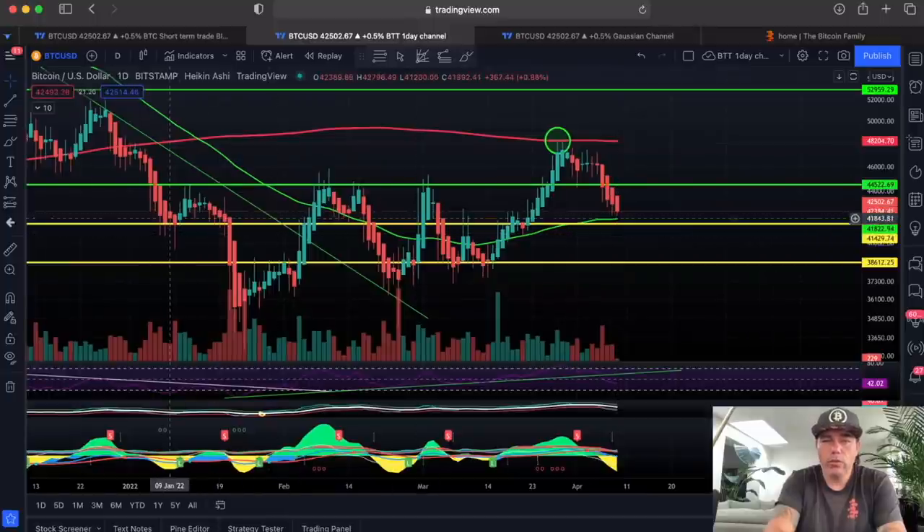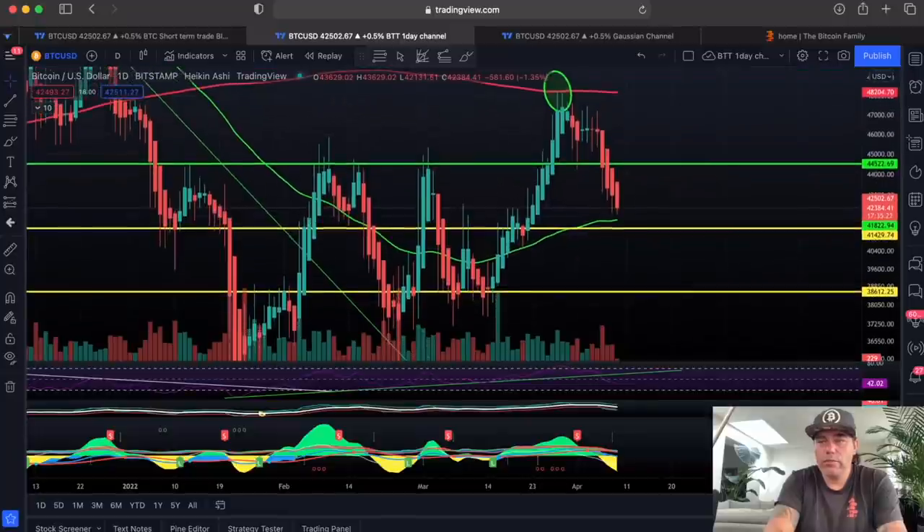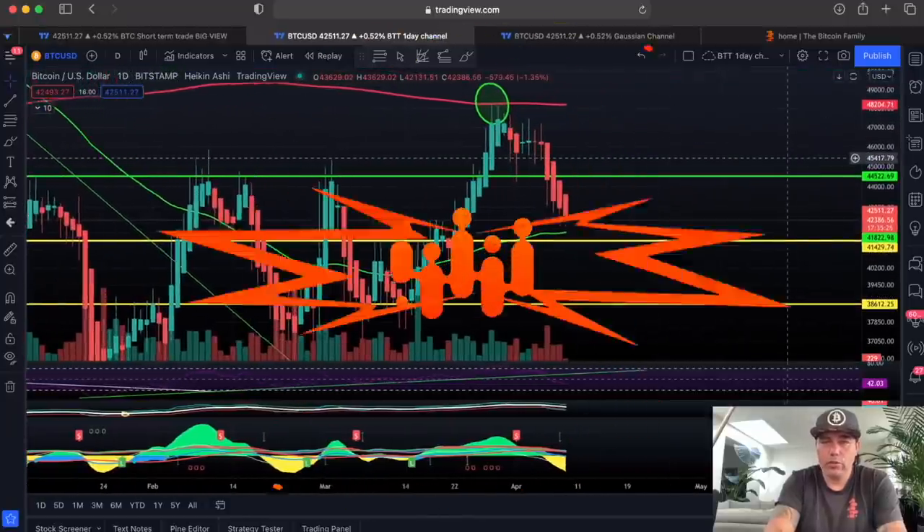We broke the 44,500 level six times and it should have retested and held as support on the day chart. So for me, it's a weak sign that we keep breaking the 44,500. You can see also on the Bam Bam, it's telling us to short the market already from this candle.